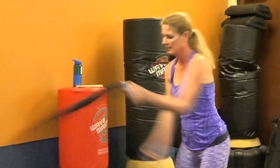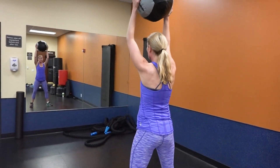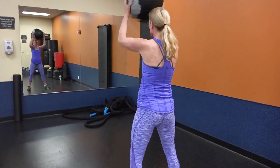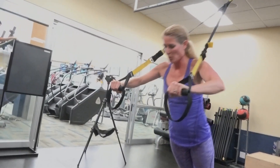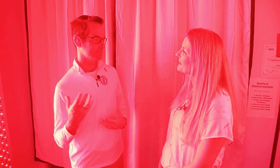The biohacker approach is to use it an hour before your workout so the session feels easier — you'll have more endurance. Lots of use cases, not a lot of risk. It's one of the best longevity biohacking tools available, helping from the inside out.